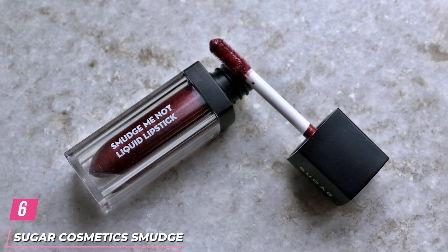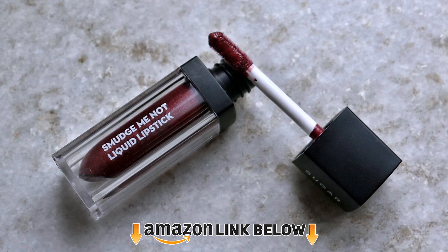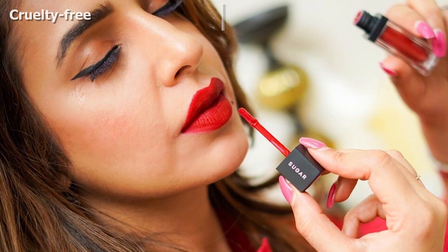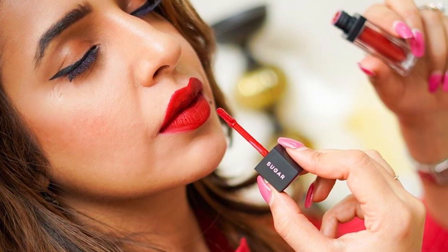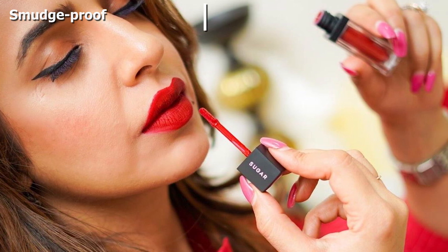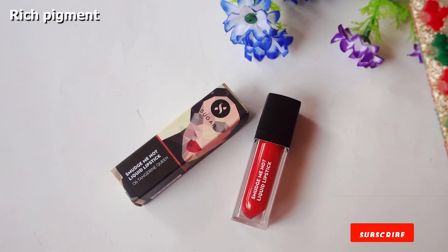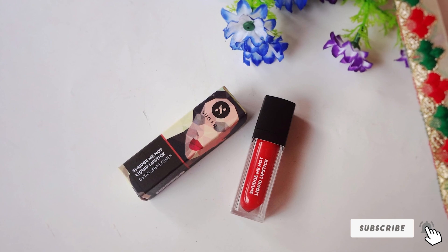The number 6 position is dominated by Sugar Cosmetics Smudge Me Not Liquid Lipstick. If you are looking to be the connoisseur of elegance, try out this burgundy red drugstore matte lipstick. It has a smudge-proof formula and is long-lasting enough to keep your lips vibrant all day long with a luxuriously matte finish. Enriched with antioxidant vitamin E, it keeps your lips moisturized all day. A single swipe gives your lips a burst of color that stays put through wine, coffee, and food.